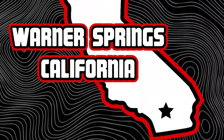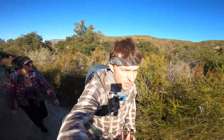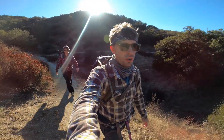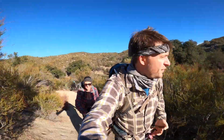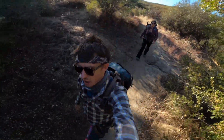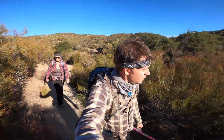We're out here in Warner Springs, California. Mile 108, 109 of the PCT, Pacific Crest Trail. We're going to see Eagle Rock. Just a quick, easy little hike here. A few days before Thanksgiving. Six and a half mile hike — it's really no big deal. We got some tacos to cook up near the Eagle.